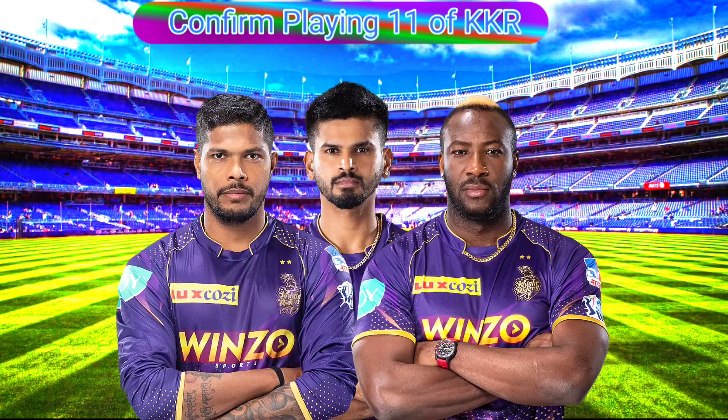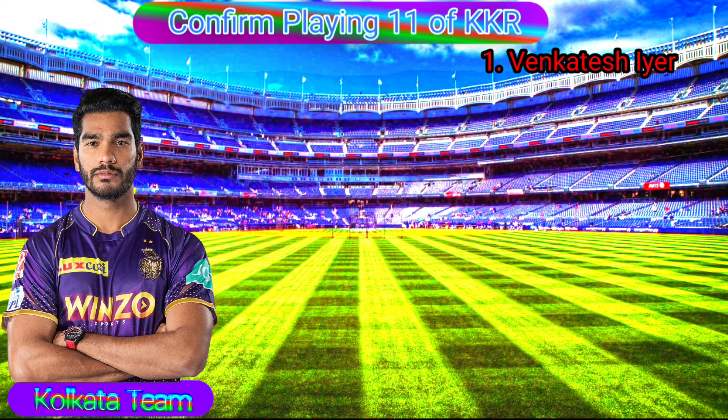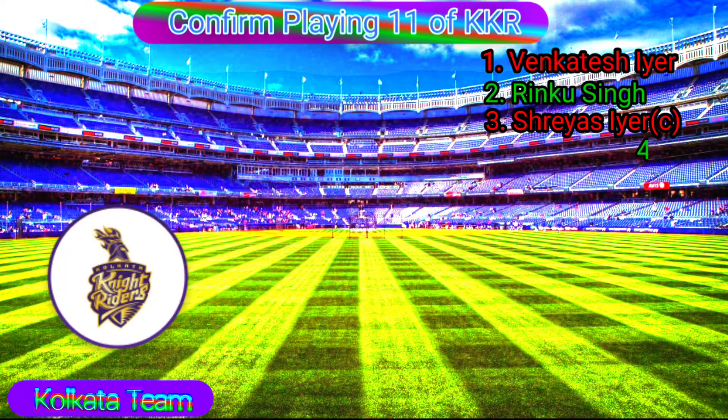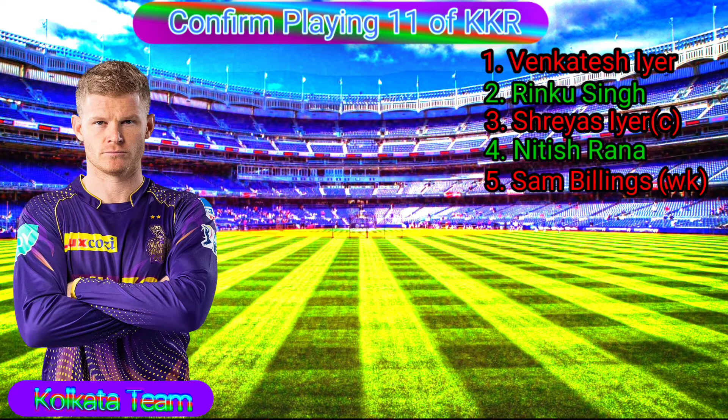Confirmed playing 11 of Kolkata Knight Riders. No. 1 Venkatesh Iyer, Batting All-Rounder, Left-Handed Batsman. No. 2 Rinku Singh, Left-Handed Batsman. No. 3 Shreyas Iyer, Captain, Right-Handed Batsman. No. 4 Nitish Rana, Left-Handed Batsman. No. 5 Sam Billings, Wicketkeeper, Right-Handed Batsman.